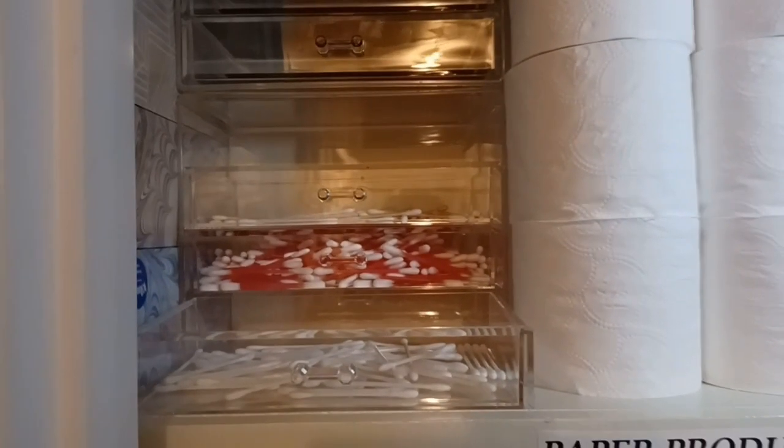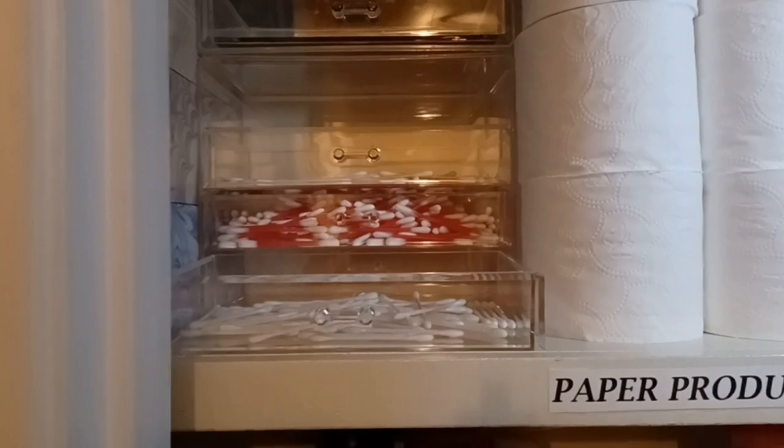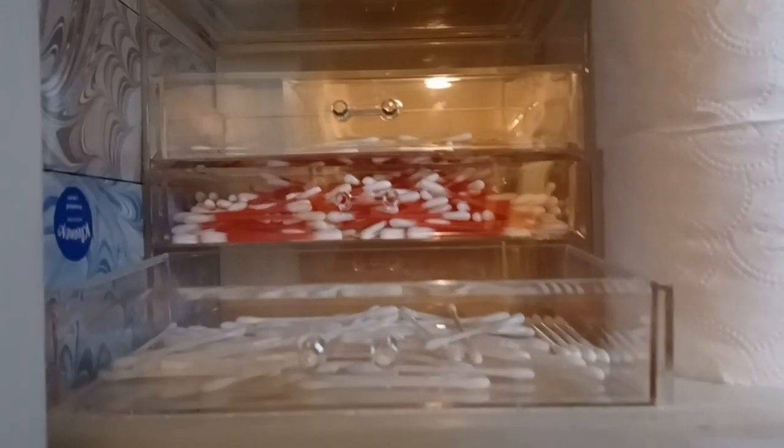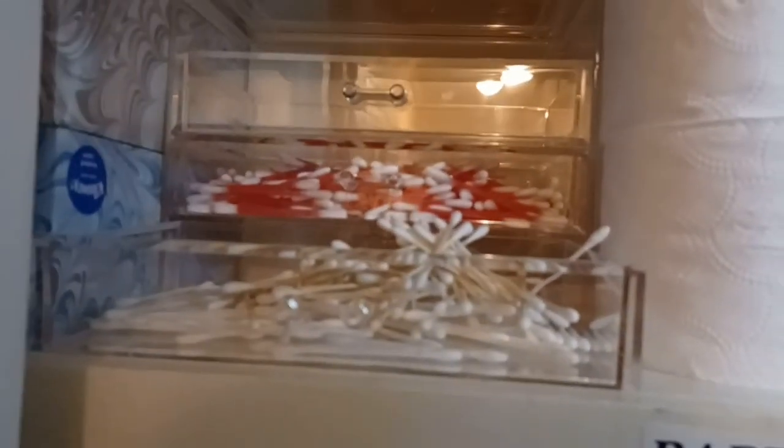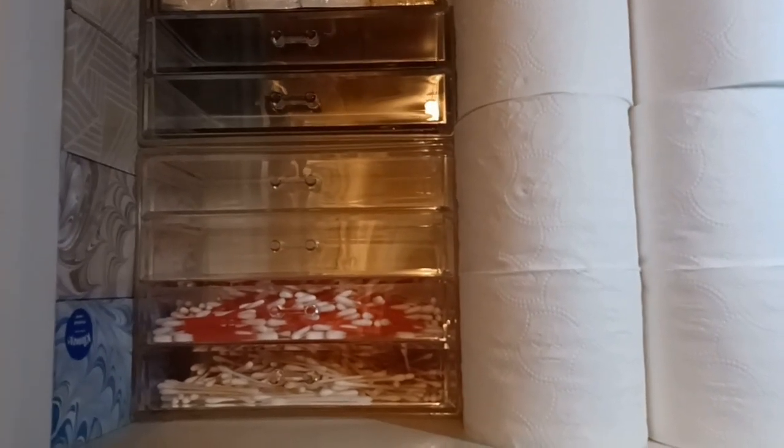Since the two bottom drawers are what I reach for the most, I'm just going to take the Q-tips and consolidate them into one drawer. That will work out better, and by the time I need to stock up I'll be able to see what I have. That looks a little bit neater and tidier now that I've consolidated all of the Q-tips.